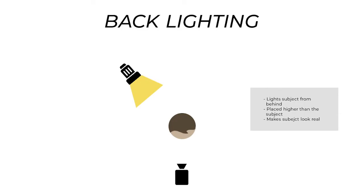Backlights are placed behind the subject and place light on their head and shoulders. This light is usually positioned a bit higher than the subject's head and adds depth to the scene — it makes your subject look real rather than 2D and separates them from the background. Using these three lights together is a great starting point for learning the basics of lighting for cinematography.